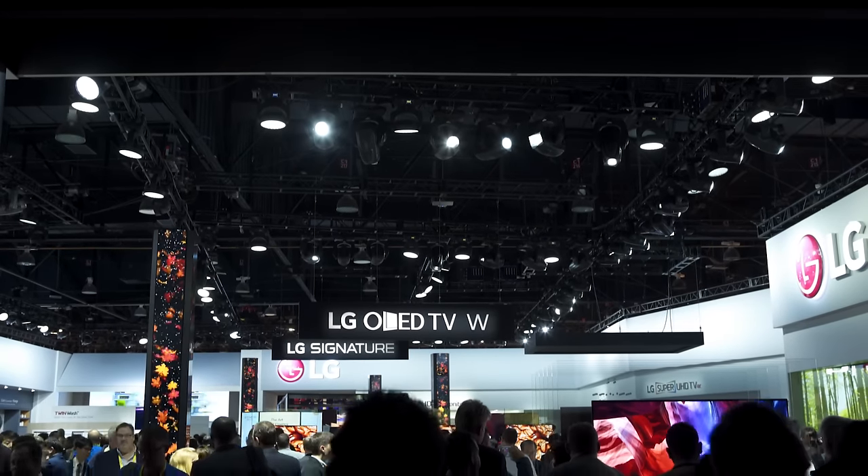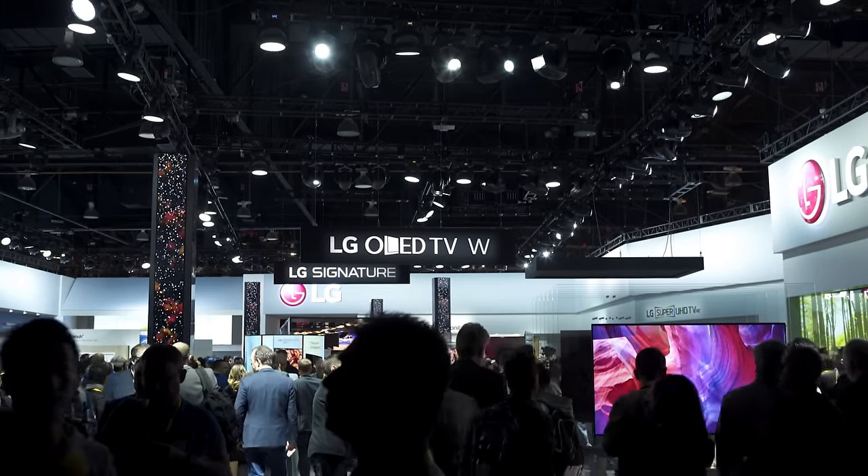So here at the LG booth, they are showing off a ton of stuff. They've got the W7 TV, which is super, super thin. It's their new flagship OLED.